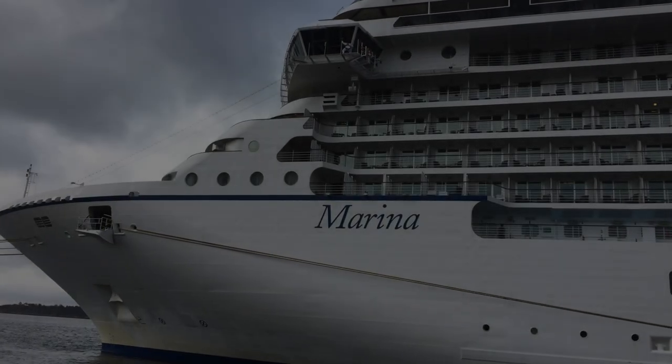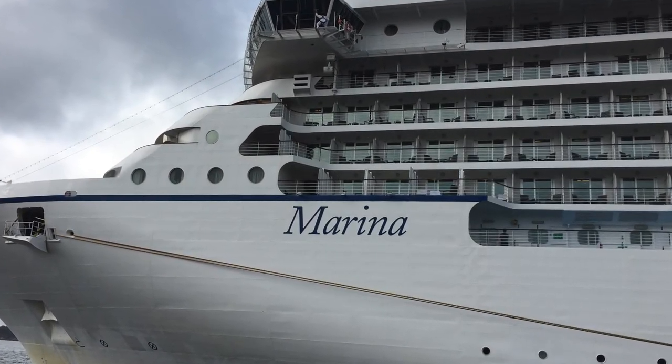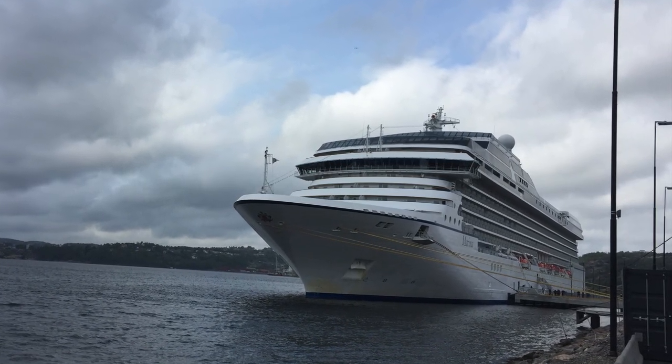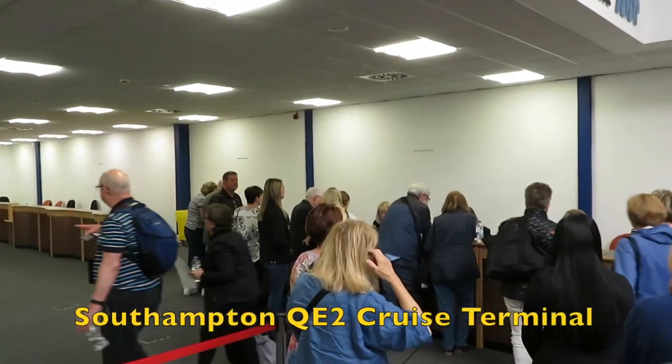We had never been on an ocean cruise before, so we were quite excited when we got to the terminal and saw the Marina, an eight-year-old 66,000-ton ship with a guest capacity of 1,250 passengers and 800 staff.